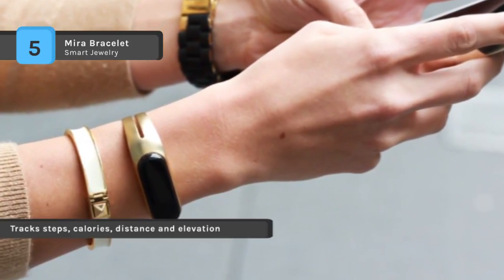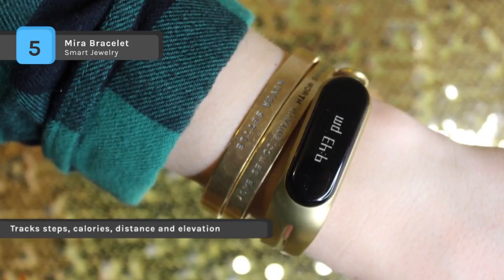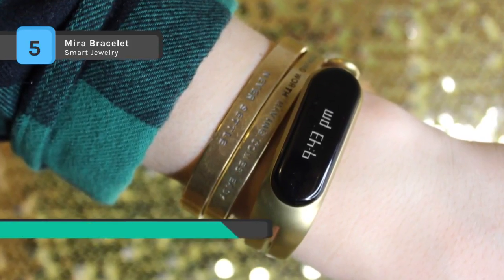It tracks your steps, calories, distance and elevation, and syncs with the Mira app to provide detailed insights into your activity and help you celebrate your wins.